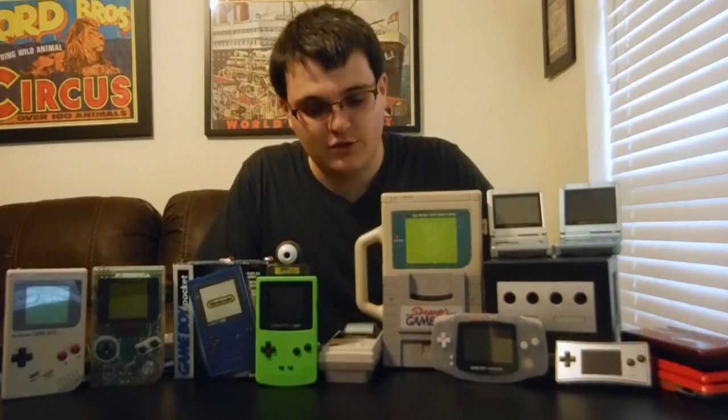Ladies and gentlemen, James here with Stuff We Play. This is a series I want to do mainly on stuff that I have memories with, cool stuff that I collect, or games I talk about with friends. I figured why not start off with something I have a lot of memories with — the Game Boy line of consoles. I have all the ones released in North America here, and there is one released only in Japan that I'll mention.